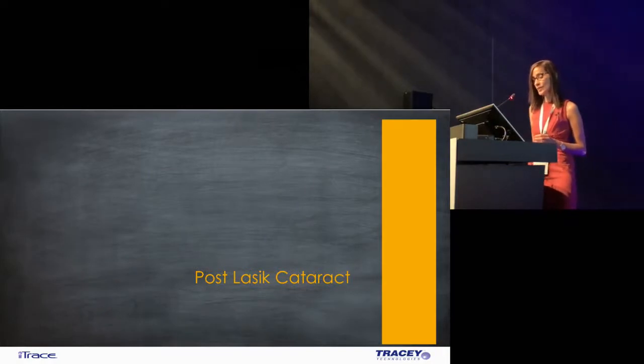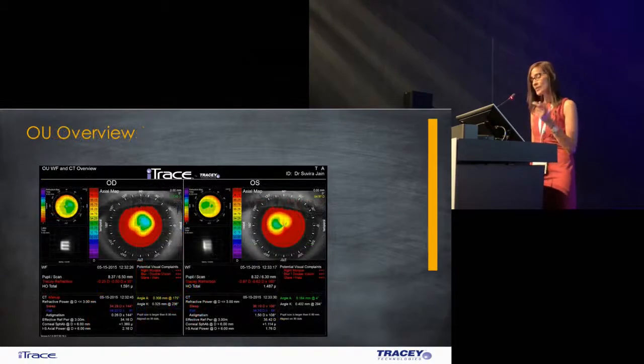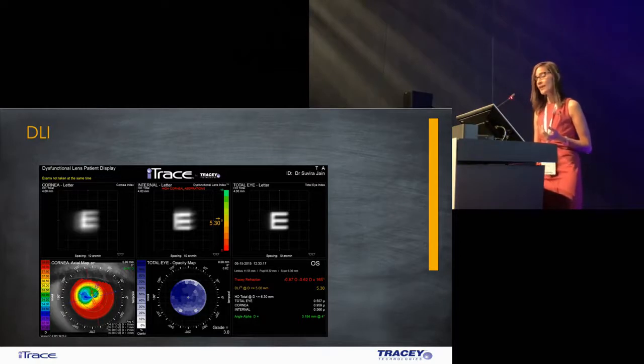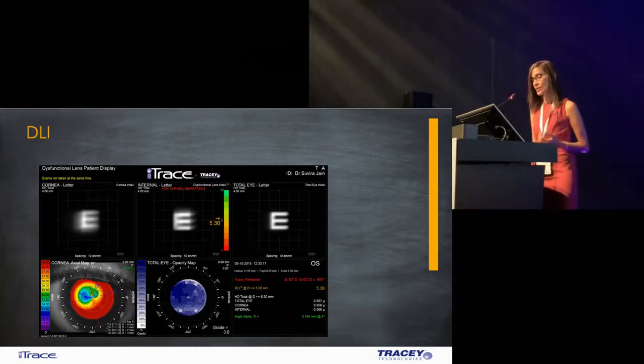This is my last case — a patient with a post-LASIK cataract. You can see it's a very irregular cornea with significant corneal aberrations, but the lens with the cataract has got significant compensation at the seventh and eighth order aberrations, resulting in a pretty good-looking eye overall. When you look at the patient's symptoms, he has many symptoms but the refraction is still pretty good because there is compensation going on. The cornea is really bad, the lens not too bad, but the DLI is 5.3 — and it would probably be worse if there wasn't compensation from the corneal aberrations. So this is another patient we left alone.